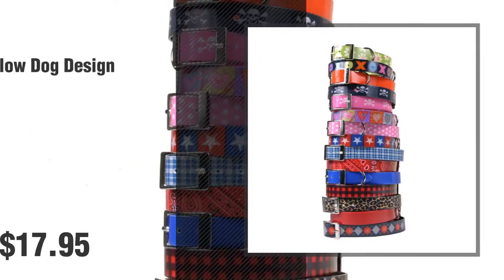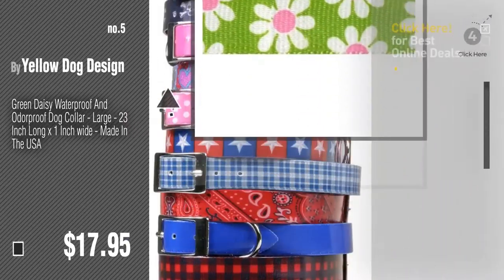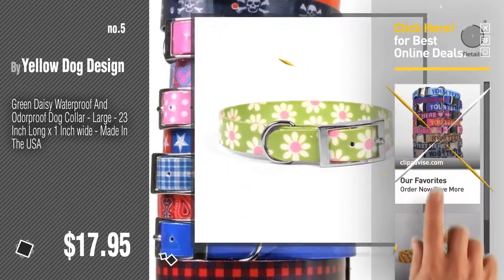Number 5: Buy Yellow Dog Design. Find these dog collars by Hot Dog Collars at up to 70% off by clicking the description below.